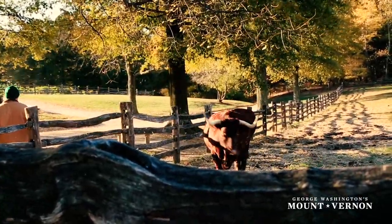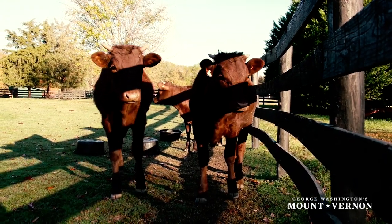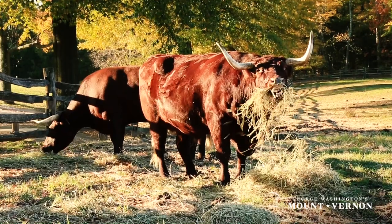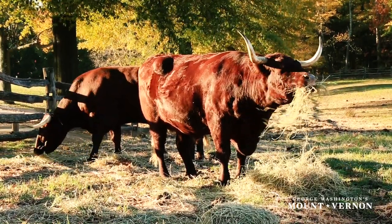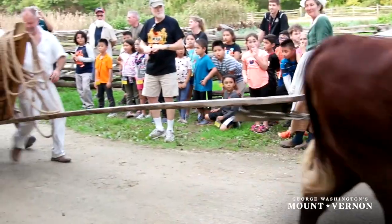Mount Vernon is also home to cattle called Milking Devons. These cattle were essential to George Washington — they were a source of meat, dairy, and labor. The oxen are still used for farming demonstrations today.